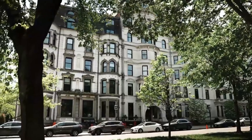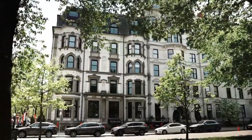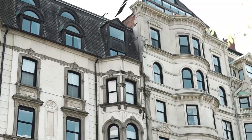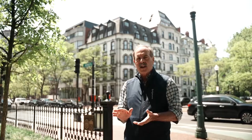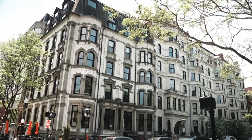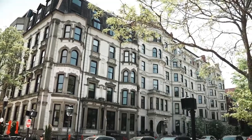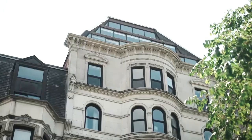Here we are at the Hotel Vendôme, where my offices are currently located. This is a condominium, office, and residential building that was rebuilt after the 1972 fire. It features an important limestone facade that takes up almost half a block in its presentation and is a wonderful place for me to practice my craft.